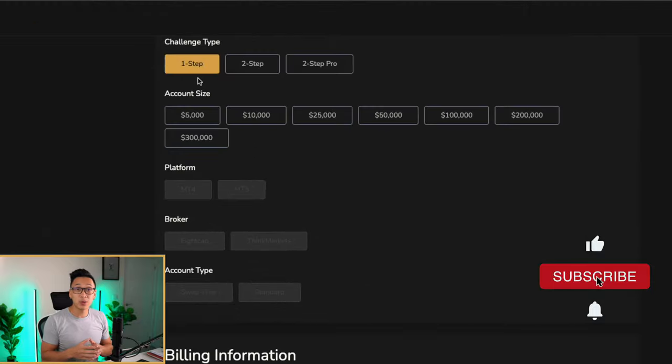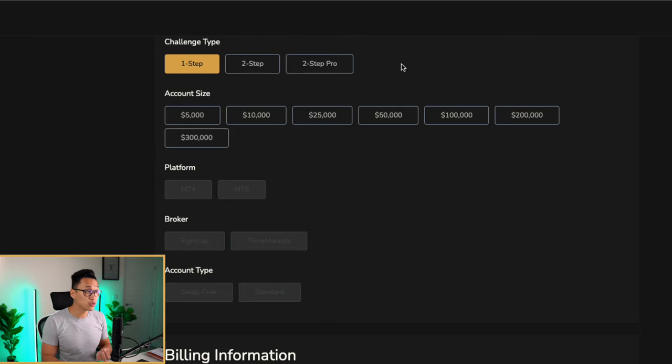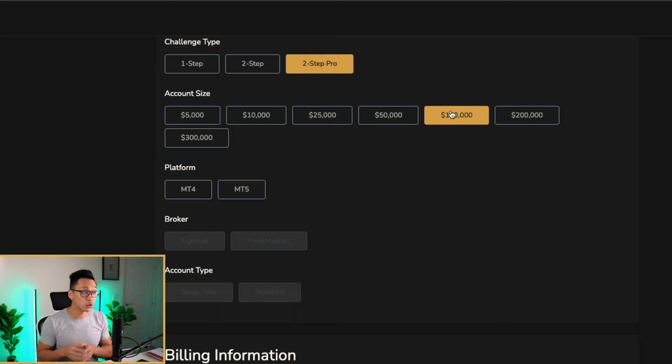We have a one-step challenge where you only have to hit a 10% profit target, with a 4% daily and 6-10% trading drawdown, then a two-step and a two-step pro. I would always choose the two-step pro. On average I'd go for the 100k or 200k challenge, or if you want to do it in one go, the 300k is available as well.